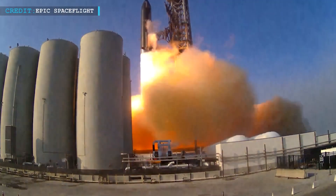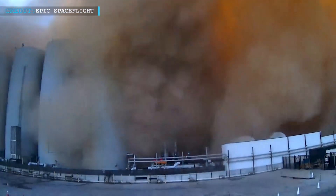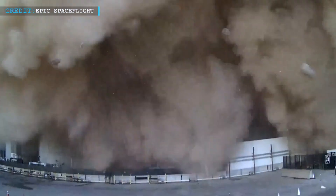Two weeks ago, Bill Nelson, the NASA administrator, stated at the House Committee on Science, Space, and Technology that SpaceX blew a hole in the launch pad, which shows how significant the damages are. But that's not holding back the progression of SpaceX to make their Starship vehicle operational.